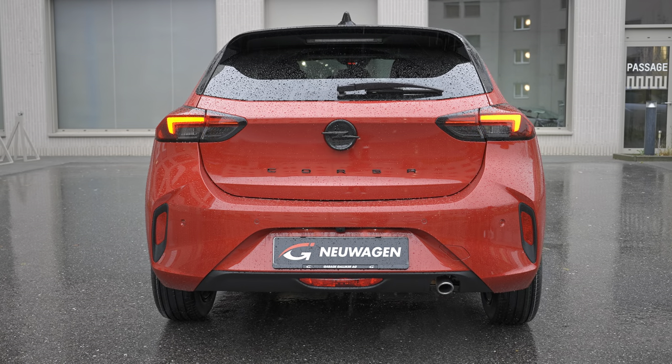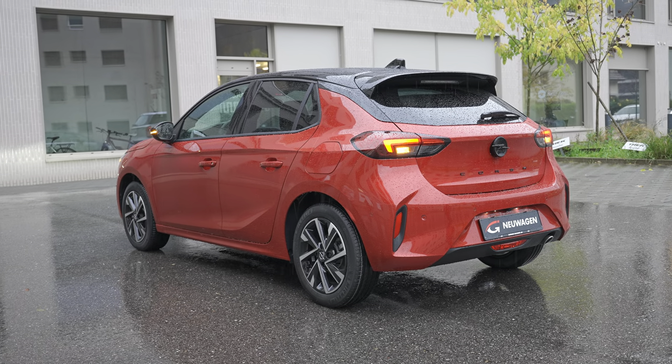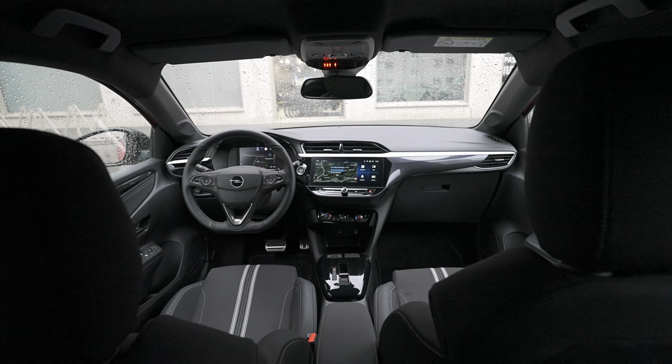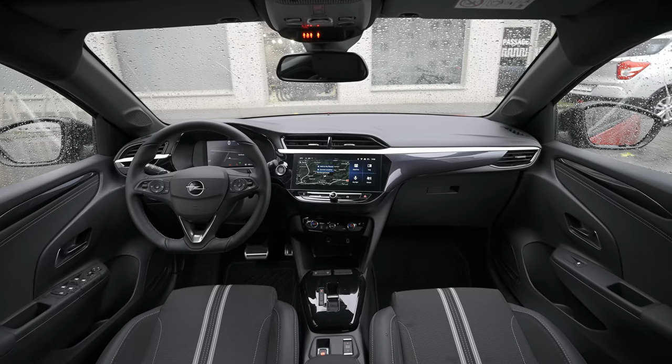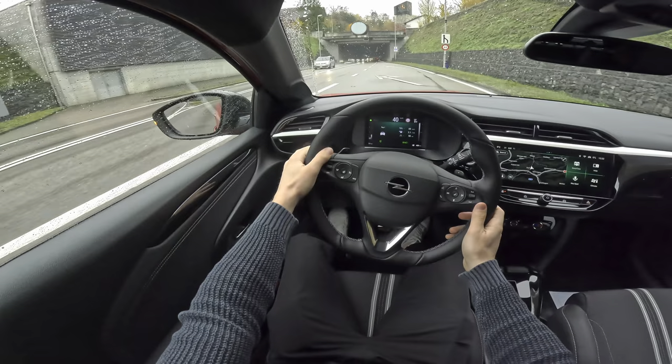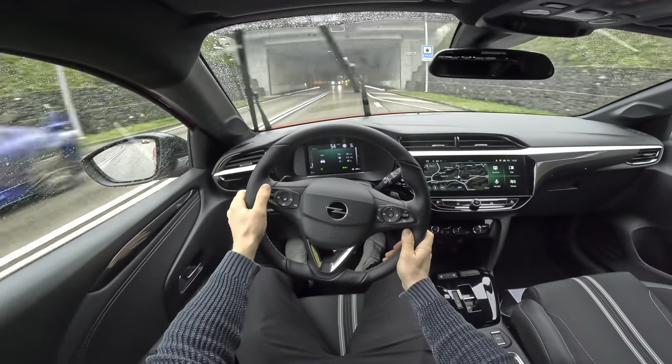Being a car reviewer is not always easy — I invite you to join me for today's review. Look at this: I'm super wet, it's super cold, and it's raining like crazy. We have to do this review together. If you want to find out everything about the new Opel Corsa facelift 2024, stay with me, because I'll do a full review. I also have a separate test drive video and consumption test on my channel.